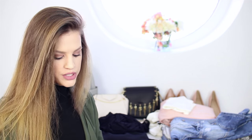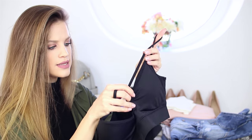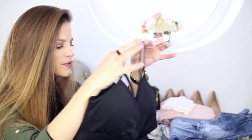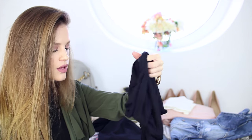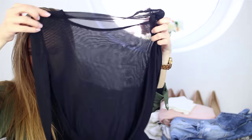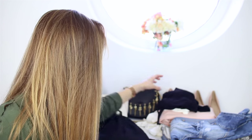Next we have this black top — maybe called a bralette — and what I really love about it is the additional detail in front. It looks super cool underneath a see-through long-sleeve blouse. I would wear the bralette underneath the blouse — I think it's a very trendy combination for a night out. That's where I would wear it.